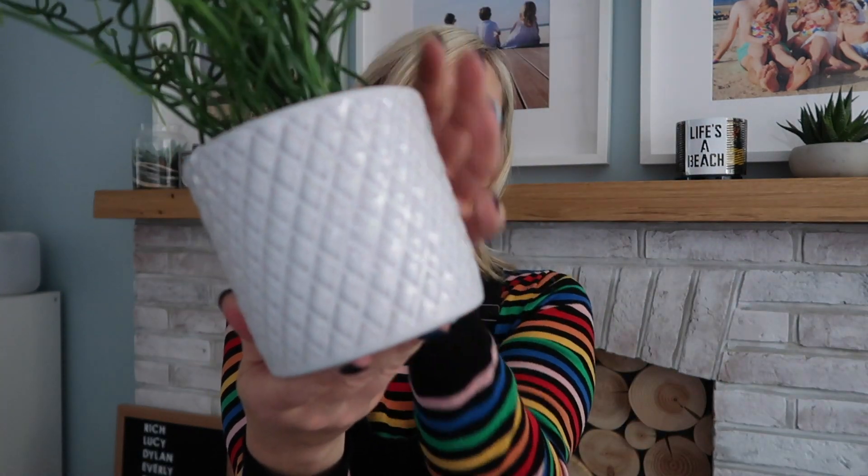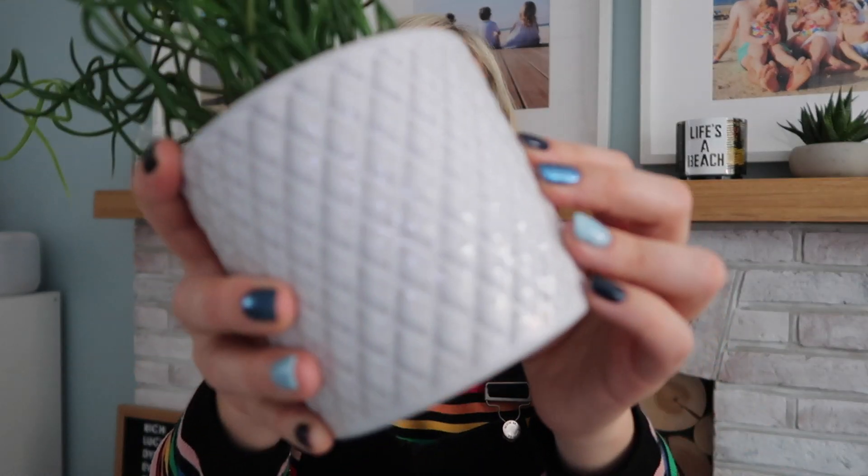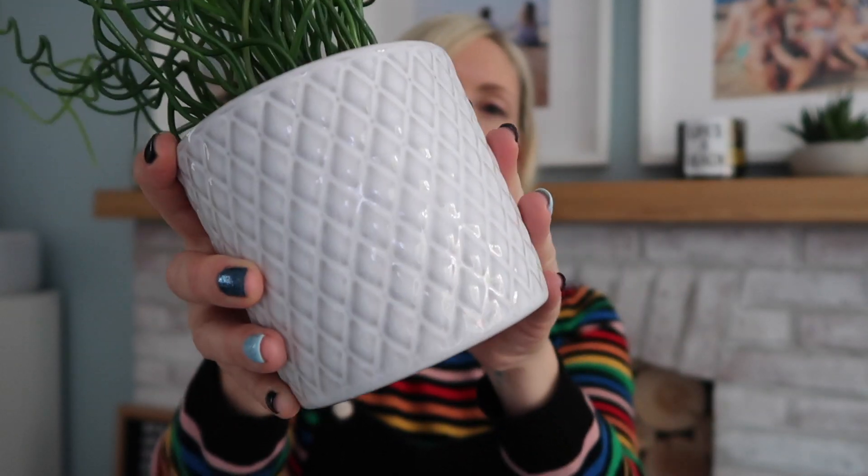Starting with stuff for our master bedroom. First up I have this plant from Ikea — it's a faux plant. Tell me in the comments whether you're a faux or a real plant person. I love faux plants in the house. I'm really good with plants in the garden, but house plants, not so much. This one didn't come with the pot — the pot came separately, also from Ikea. It's like a grassy plant with different shades of green, lighter and darker bits, which adds some dimension. The pot is grey with a nice texture.